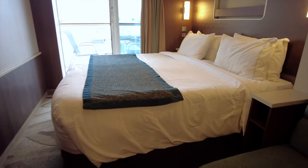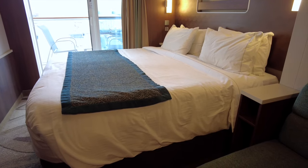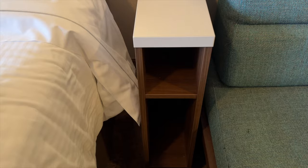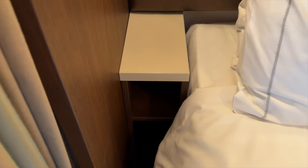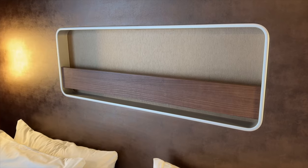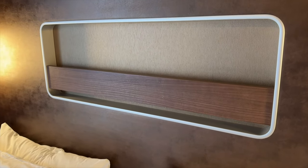On both sides of the bed you'll find side tables that can hold things you typically keep close to your bed. For us, we store books, pajamas, and cozy socks in here. Above the bed there's some more sleek storage for reading material.